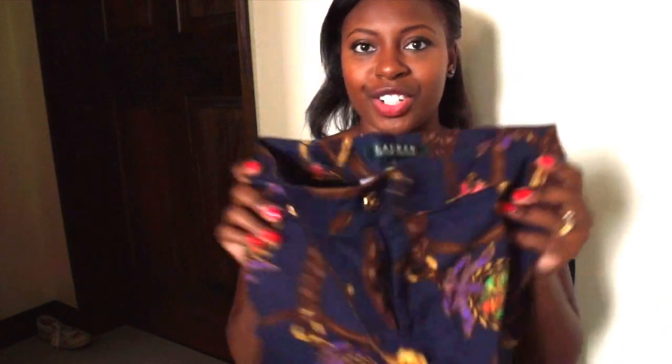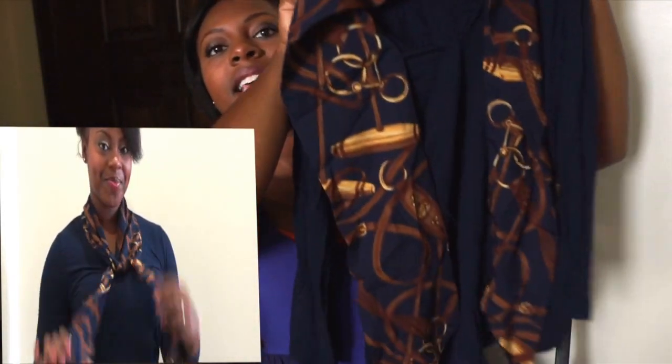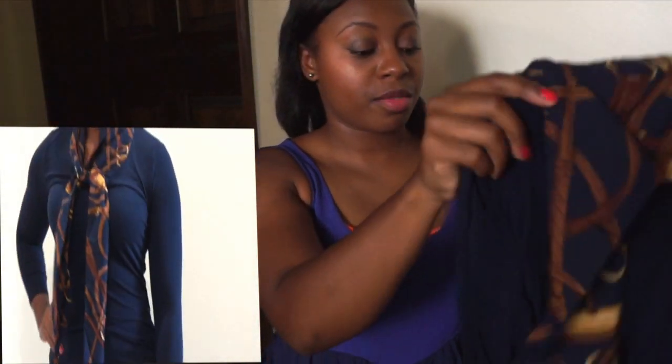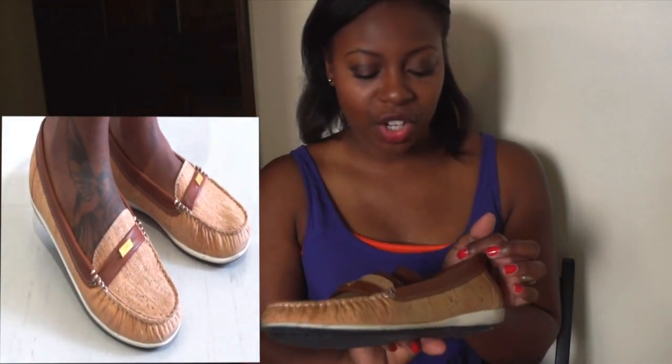The first outfit I'm going to show you is a Ralph Lauren outfit. I've worn it once and it was really cute and comfortable. I'm not too big on wearing shorts so I don't wear it often. I'll put all the information in the description bar below. The shirt that goes with it is kind of like a little scarf — really cute, it matches the shorts. I like to wear these shoes with them; they're a cork material, really cute.